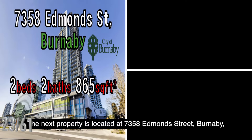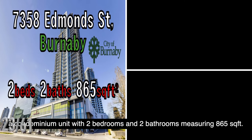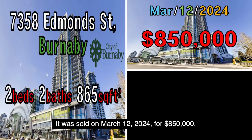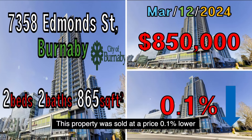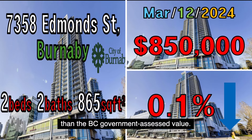The next property is located at 7358 Edmond Street, Burnaby, a condominium unit with two bedrooms and two bathrooms measuring 865 square feet. It was sold on March 12, 2024, for $850,000. This property was sold at a price 0.1% lower than the B.C. government assessed value.